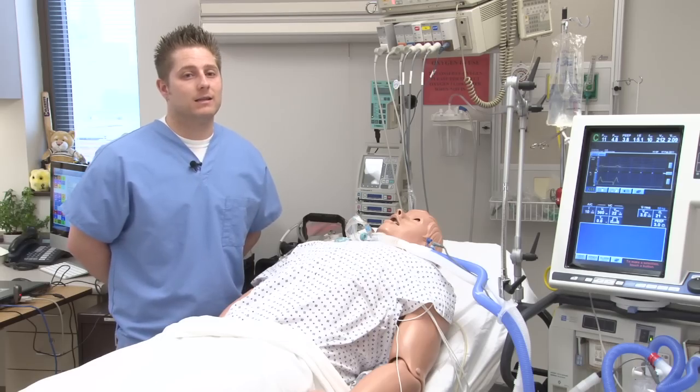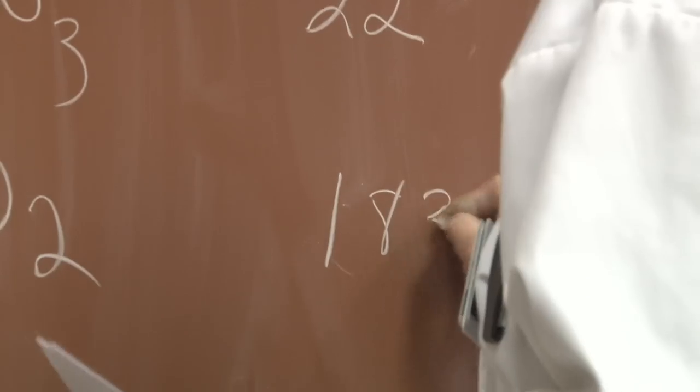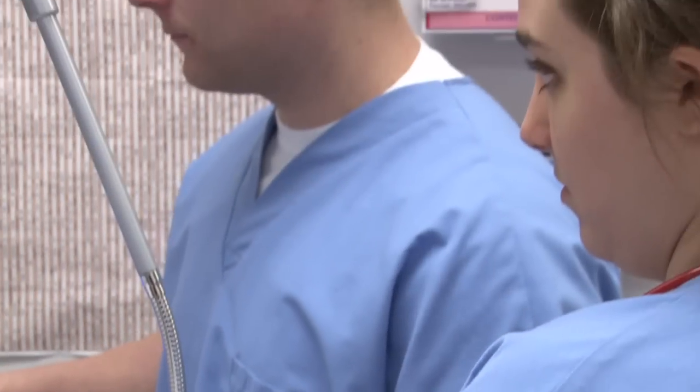You learn a lot and the instructors are fantastic. They work with you and they make sure you have all the tools that you need to succeed.